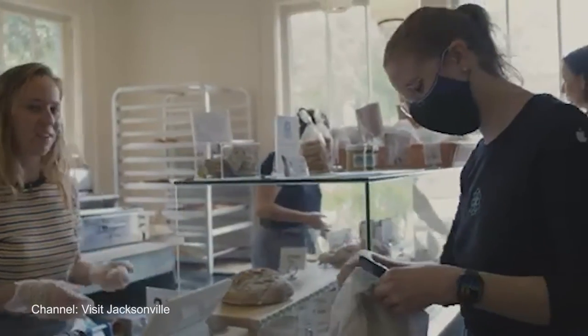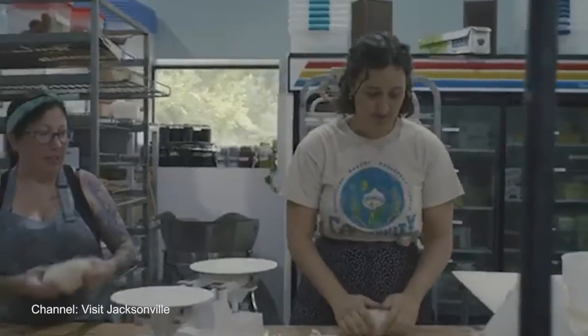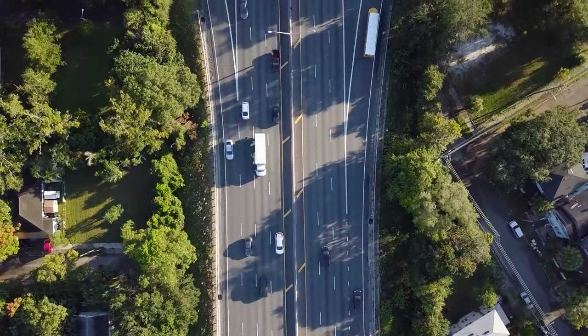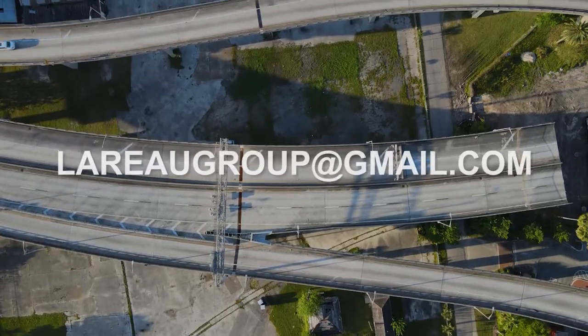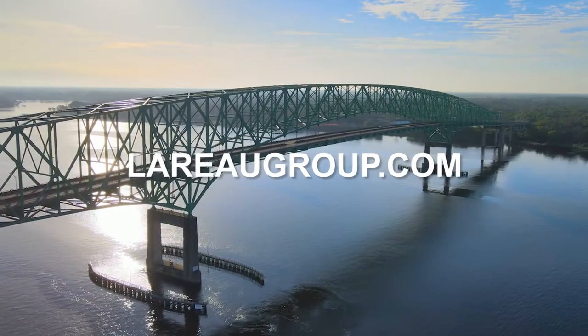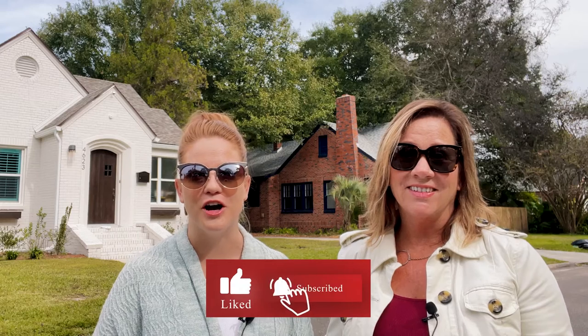If you or someone you know want to take a closer look at Murray Hill and think about relocating here, please keep the Leroux Group in mind for your real estate resource. You can email us at lerougroup@gmail.com or visit our website at lerougroup.com. And don't forget to hit that subscribe button and stay tuned for all of our upcoming videos.